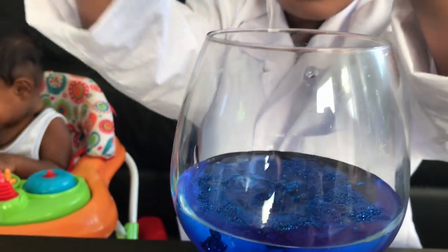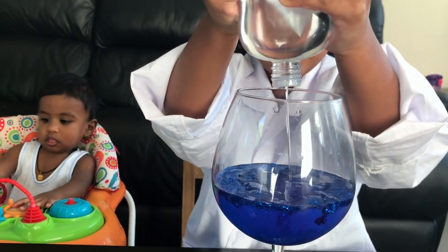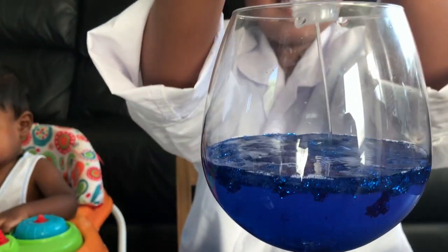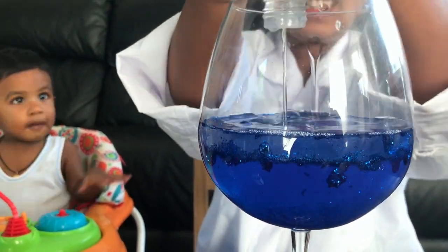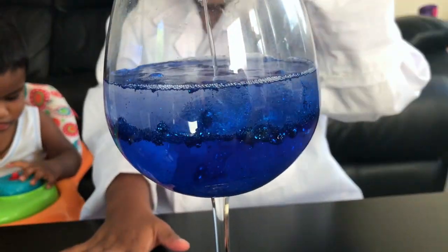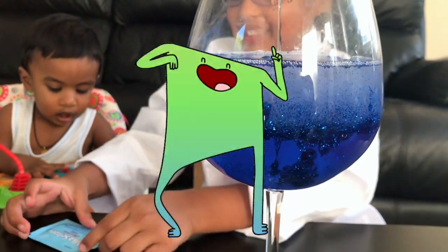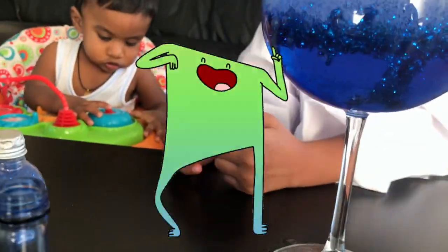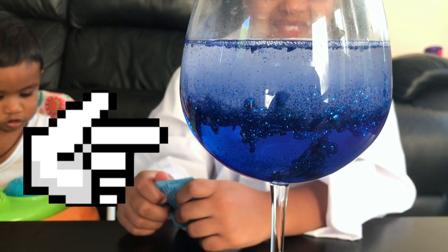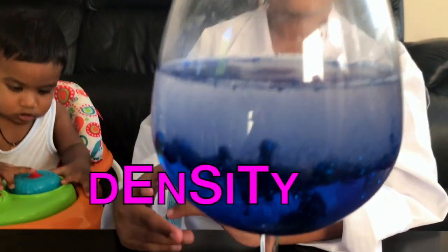More, more, beautiful, more. Is it enough? No, keep going. Mommy's gonna help me this time. Look at the glitter, it's dancing. Can you see the two layers? Water and baby oil. Why is that? Because of density.